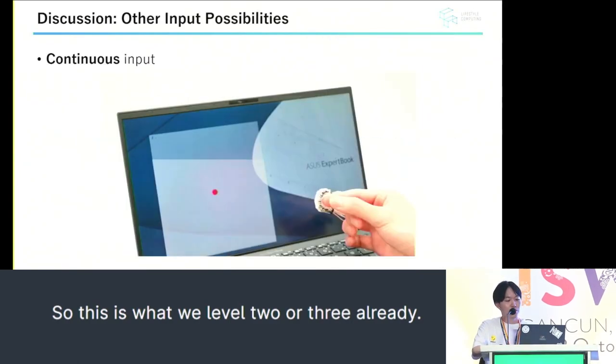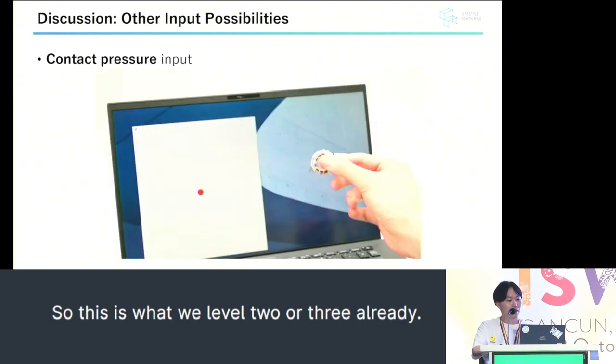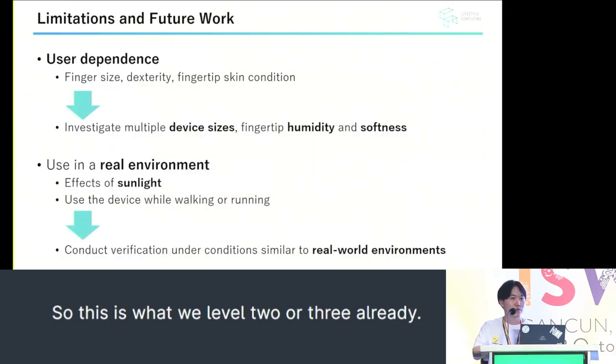We also discussed other input possibilities. Not only for discrete input, continuous input can also be achieved. Additionally, we are able to utilize the contact pressure as part of the input. As for the limitation, this approach is highly user-dependent due to large individual differences, and calibration will be necessary before use.